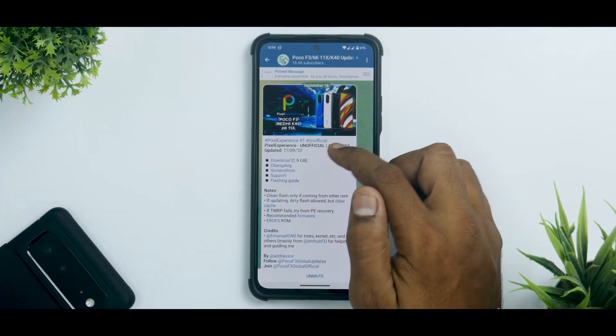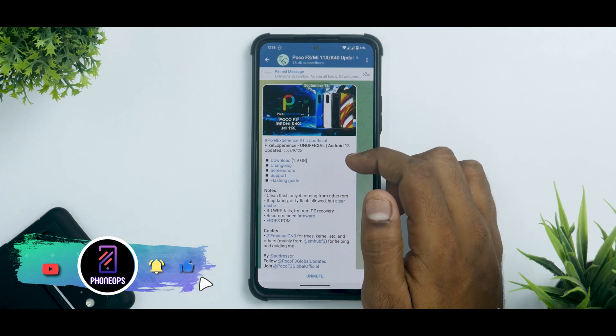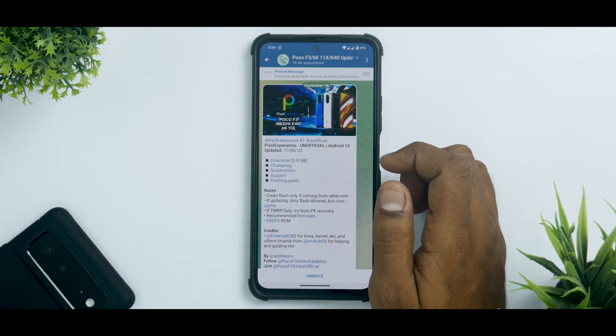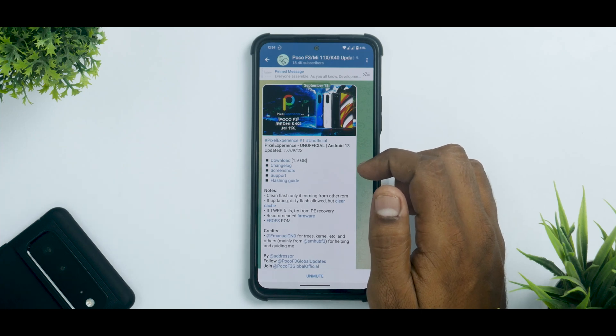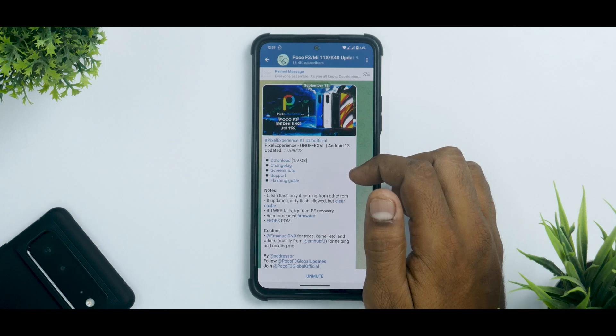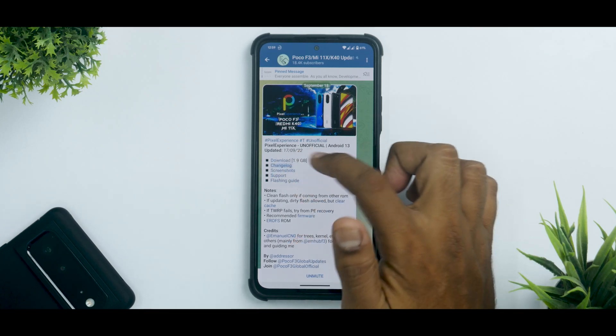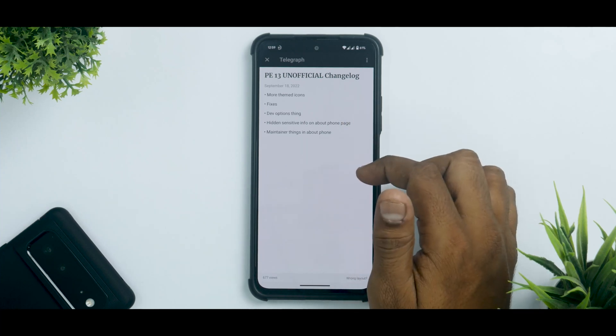As you can see, this is Pixel Experience unofficial Android 13, updated on the 17th of September 2022. I've been using it for the last two to three days, so we do have battery backup numbers and charging cycle numbers, and I've tried almost everything so I can tell you whether you should try it as a daily driver or not.